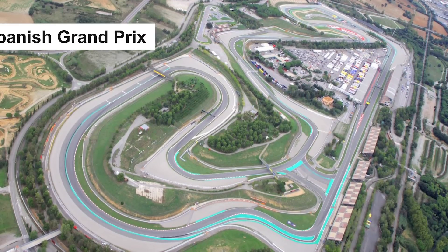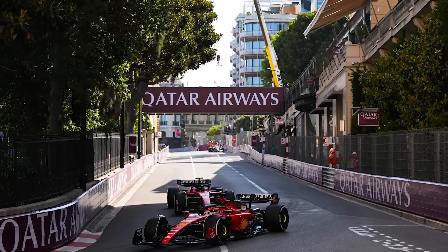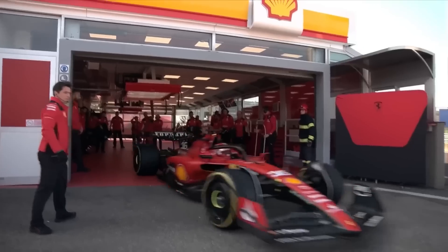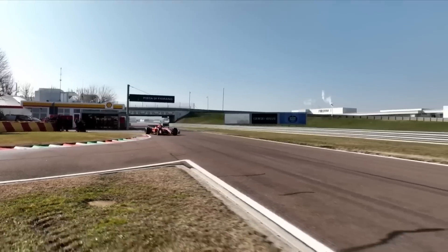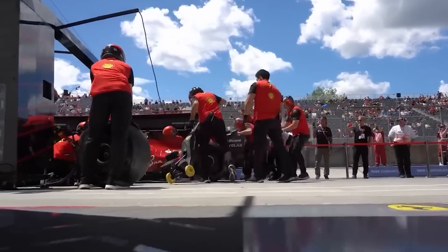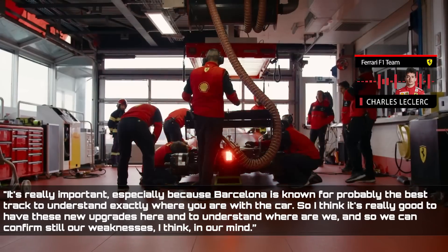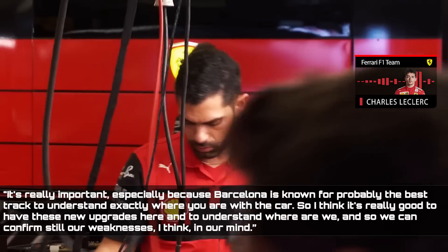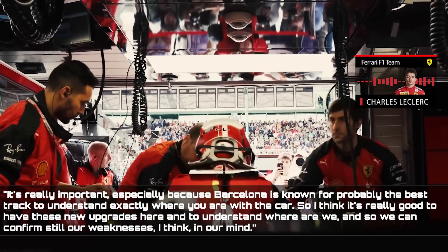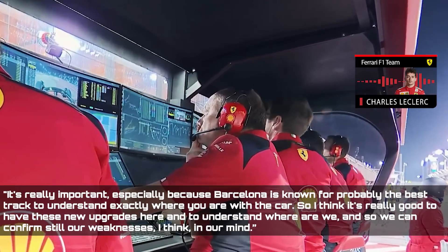And what better way to test these new upgrades than at the Spanish Grand Prix? As Formula One has returned to familiar turf after a series of street circuits, there is no track in the world that drivers can compare to the Circuit de Catalunya. Furthermore, the circuit is a fantastic indicator for truly experiencing the power balance. It's really important, especially because Barcelona is known for probably the best track to understand exactly where you are with the car.